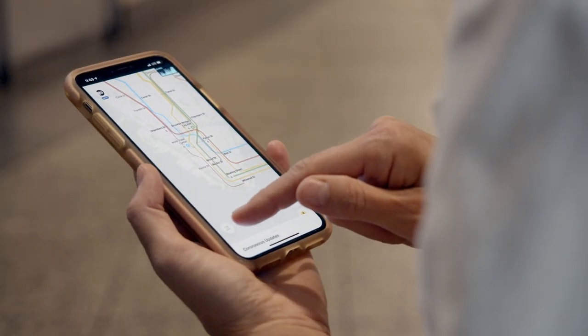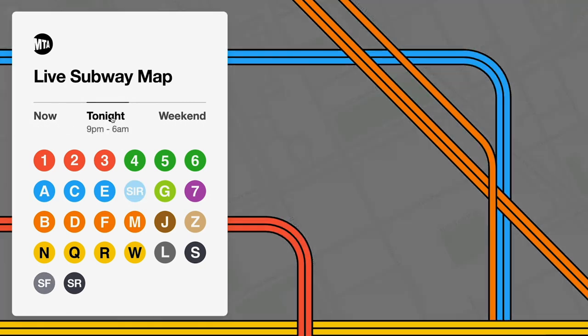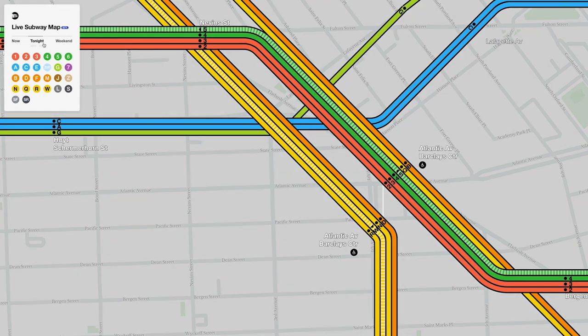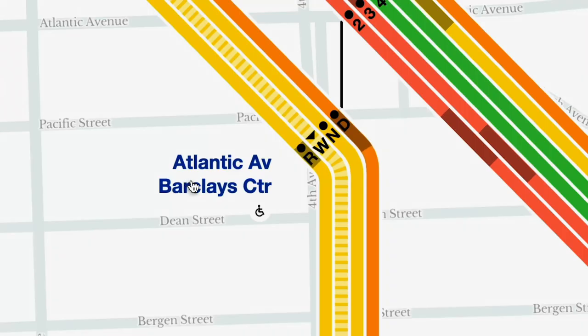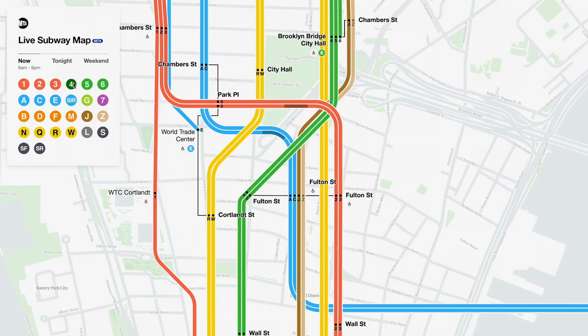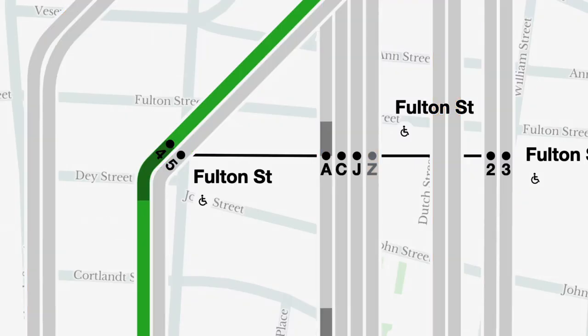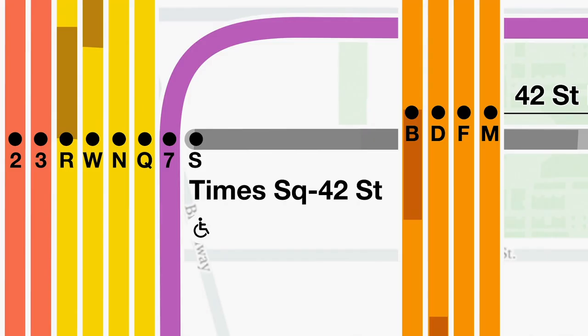There are a lot of exciting things added to the map. There's a button for now, tonight, and the weekend — when the service changes, you see how the map gets redrawn. You tap on a station and you know what times the next trains are coming. You can filter the map for just the line you care about, or prioritize stations with ramps and elevators. It's a superior solution by definition because it's changing — it's the current status of the system.